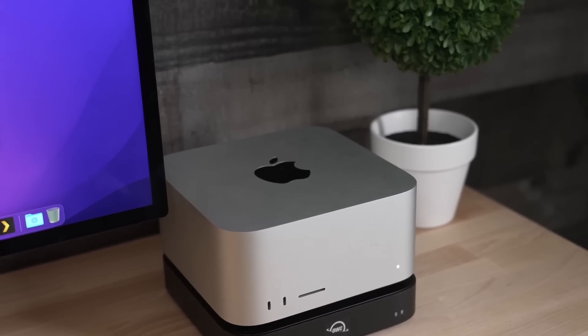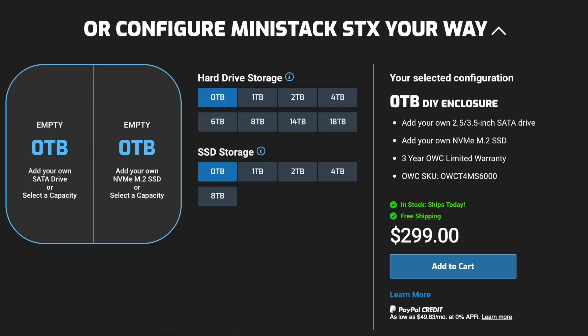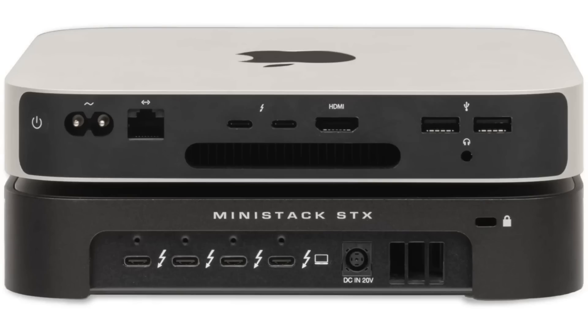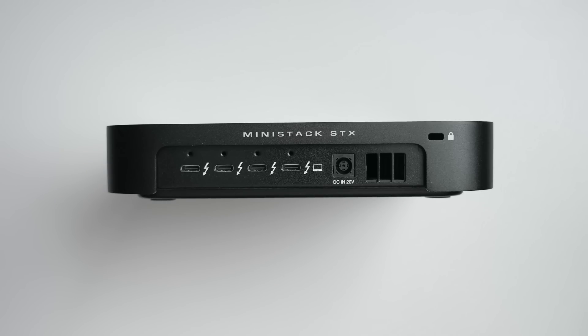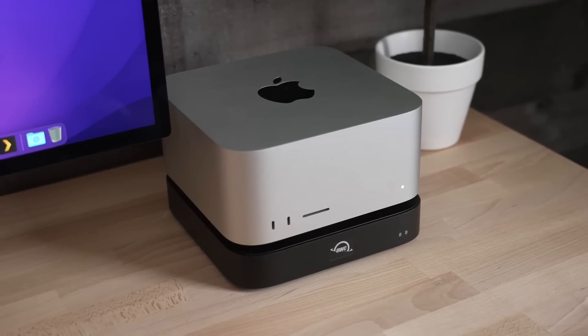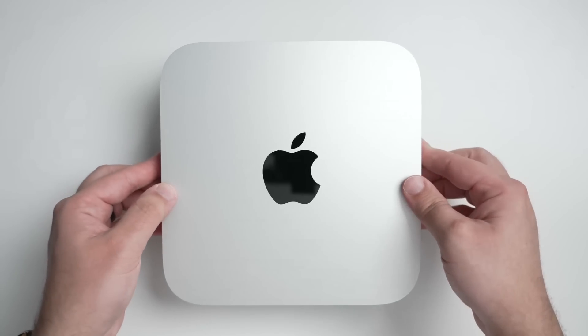The OWC MiniStack STX is a stackable storage solution and Thunderbolt hub expansion for your Mac mini or really any Mac. With a universal SATA hard drive SSD bay and an NVMe SSD slot, you can expand your storage capacity to gigantic proportions. Three Thunderbolt ports let you connect Thunderbolt USB and future USB 4 drives, displays, AV mixers, cameras, tablets, and desktop accessories like a keyboard, card reader, or mouse. It's whisper quiet due to its internal heatsink and cooling fan, and you can add over 200 times more storage plus RAID protection via SoftRAID software. For more information, visit the link in the description.